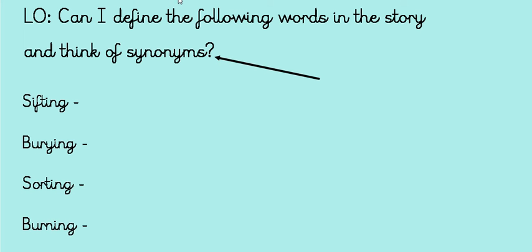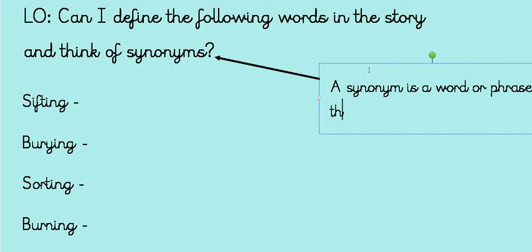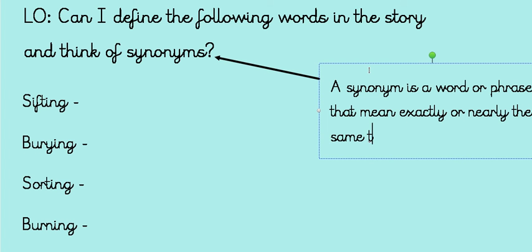A synonym is a word or phrase that means exactly or nearly the same thing. So it's a word that is really similar or almost exactly the same as another word, so it can mean the same thing we're trying to say.